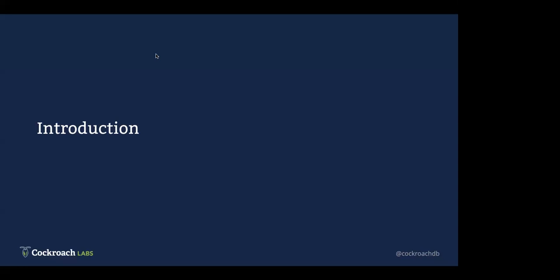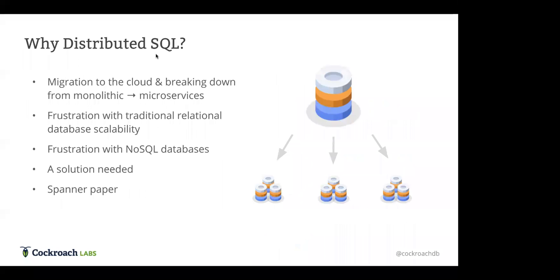This webinar is about two large financial services companies that migrated to CockroachDB. Before we get into those two case studies, which Roland and Piush will be presenting, I wanted to give a brief overview of CockroachDB in general — what kind of database it is and how it fits into the database landscape.